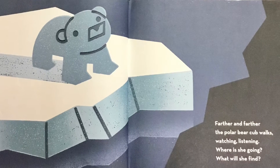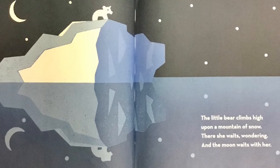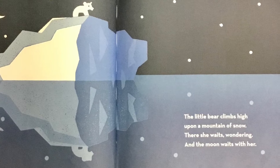Where is she going? What will she find? The little bear climbs high upon a mountain of snow. There she waits, wondering, and the moon waits with her.